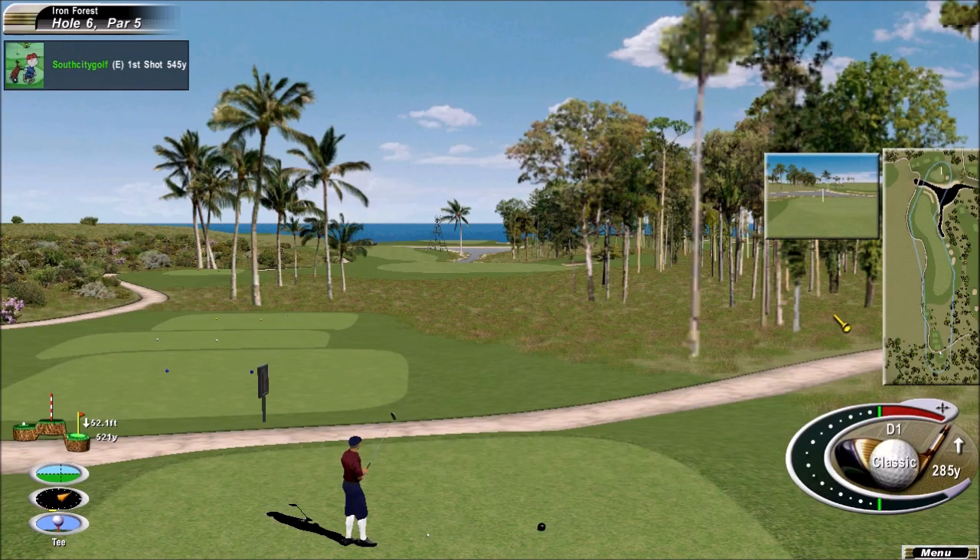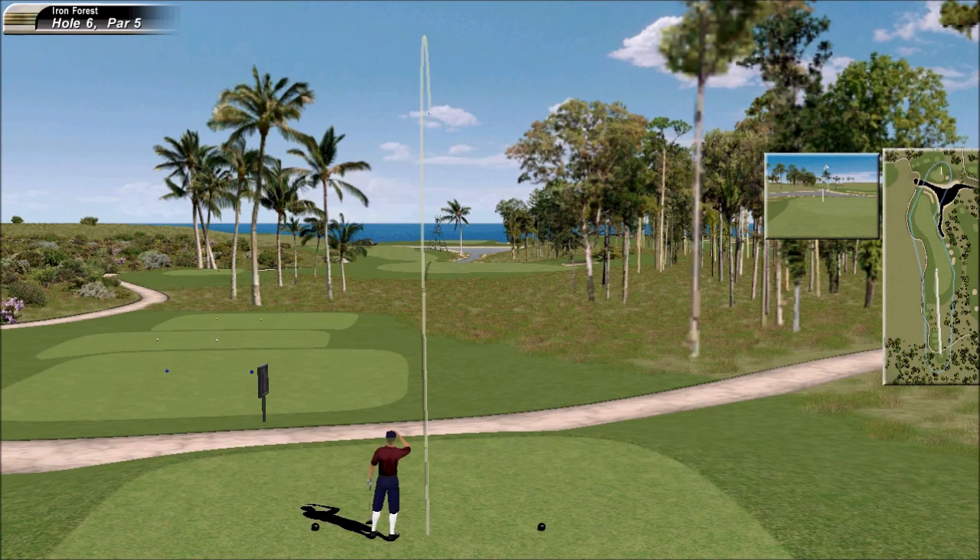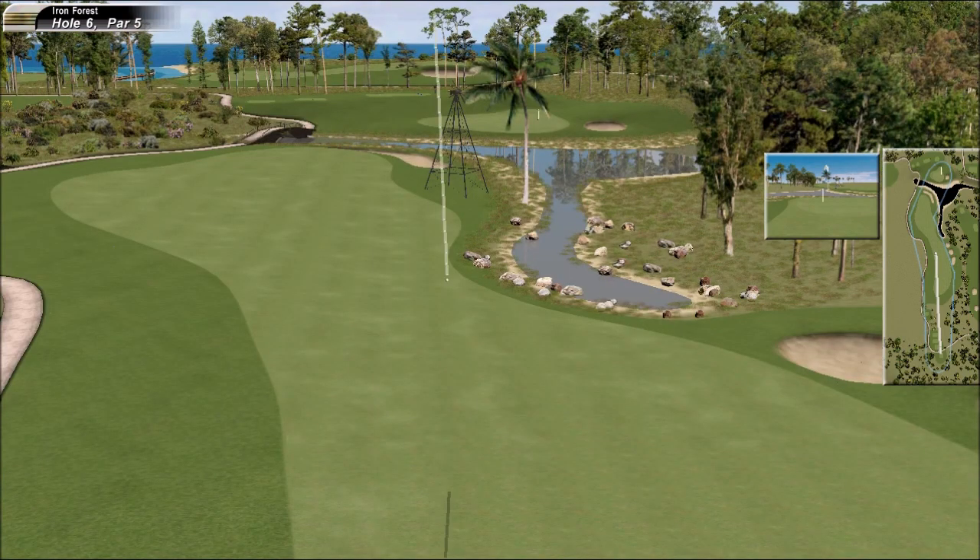He needs to hit a good shot, get this thing turned around. I would love to have the club head speed on the recoil of his. Perfectly positioned — a terrific tee shot, it puts him in excellent position.